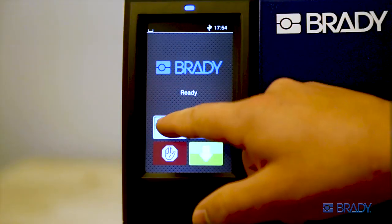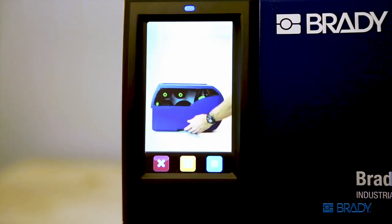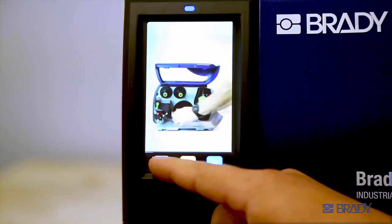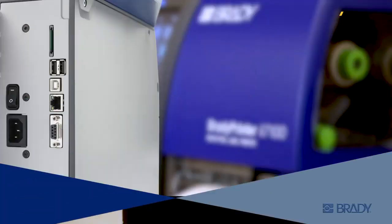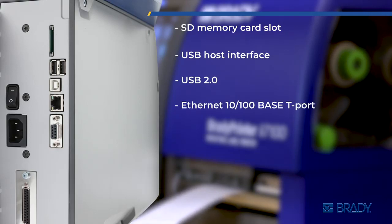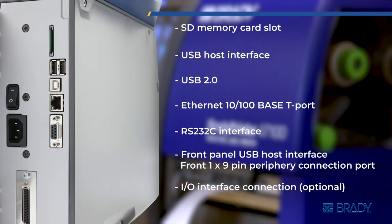A colored touch screen interface allows you to change settings quickly and easily, as well as view onboard instructional videos. The i7100 is highly connectable — meet your workflow and data flow needs with its highly efficient CPU, generous processing memory, and ample connection ports and options.